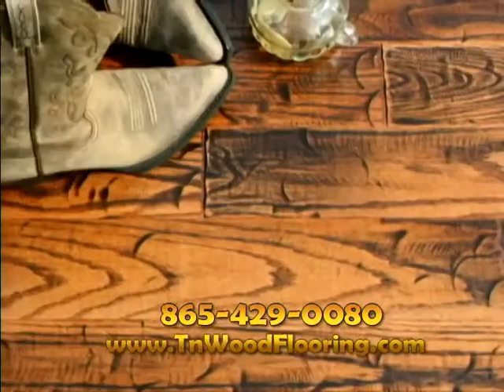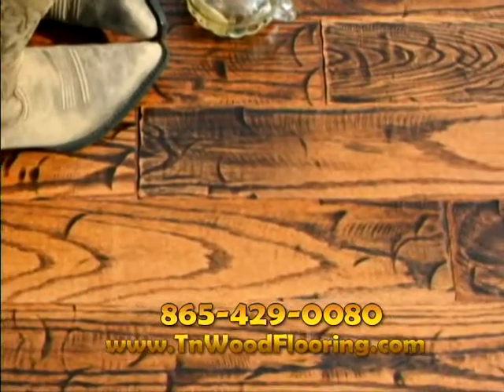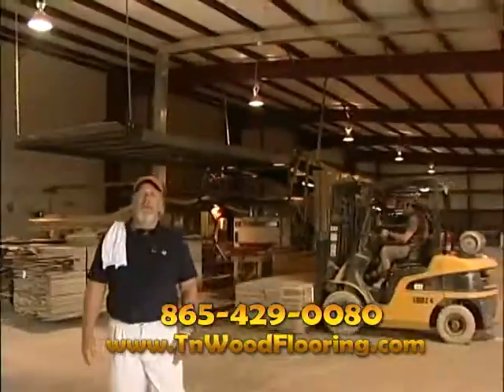So if you live in Tulsa and you're thinking of purchasing hardwood flooring and want to know where it comes from, give me a call, visit our web page, then come see where it's made. Tennessee Wood Flooring. It's a miracle.